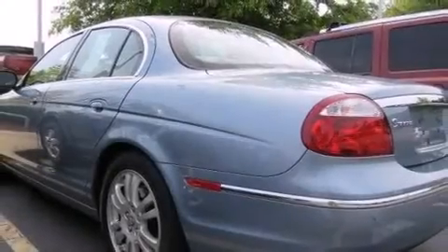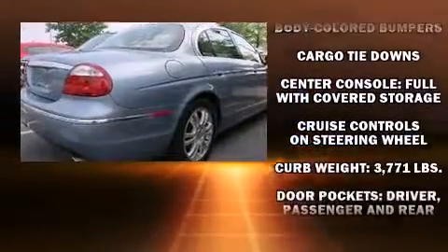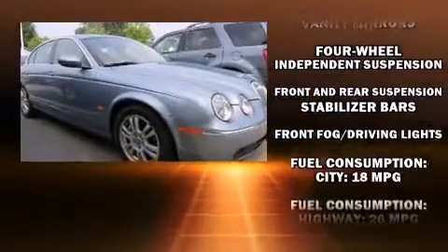Here's a great deal on a 2005 Jaguar S-Type. It features an automatic transmission, rear wheel drive, and a refined six-cylinder engine. All of the premium features expected of a Jaguar are offered, including front and rear reading lights and one-touch window functionality.